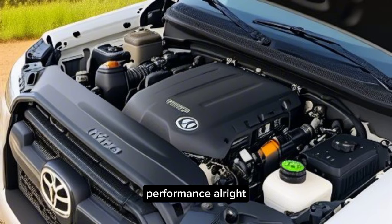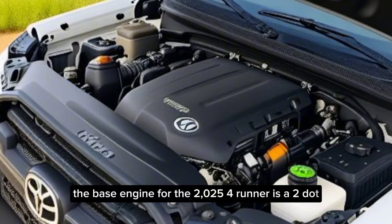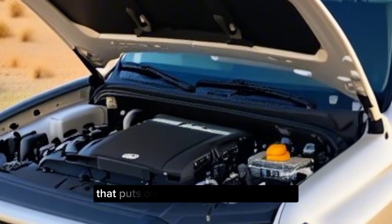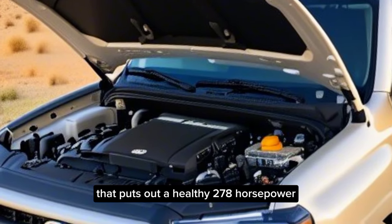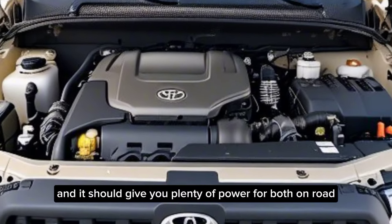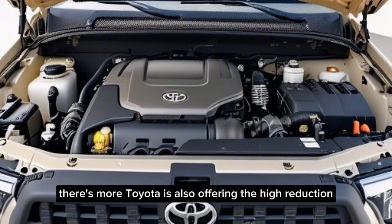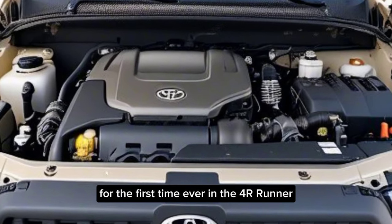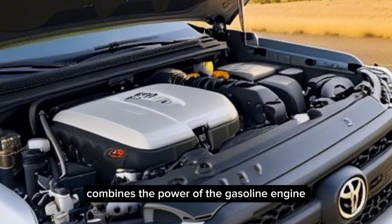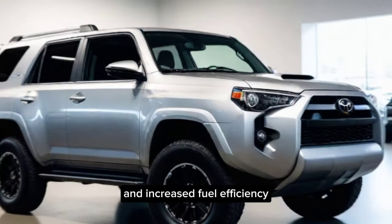All right, let's talk about what really matters — performance. The base engine for the 2025 4Runner is a 2.4-liter turbocharged four-cylinder that puts out a healthy 278 horsepower. That's a significant bump from previous models, and it should give you plenty of power for both on-road and off-road adventures. Toyota is also offering a hybrid option for the first time ever in the 4Runner. This iForce Max hybrid system combines the power of the gasoline engine with an electric motor for a total of 326 horsepower and increased fuel efficiency.